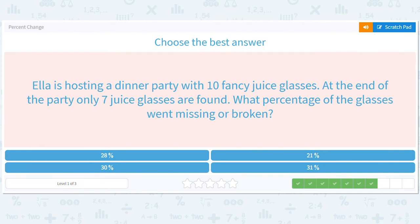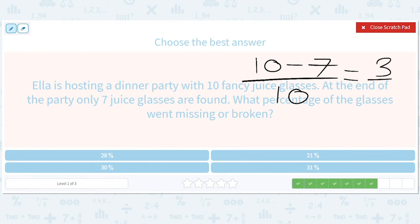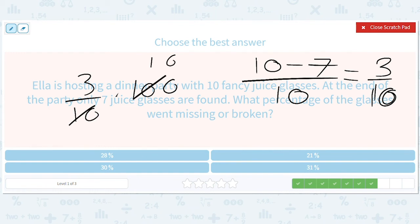Ella is hosting a dinner party with 10 fancy juice glasses. At the end of the party, only 7 juice glasses are found. What percentage of the glasses went missing or broken? She started off with 10, she ended with 7. What are these animals at her dinner party, just breaking juice glasses left and right? It's 3 out of 10. What percent is this? 3 out of 10 times 100 gives us 30 — so 30% of her glasses went missing or broken.